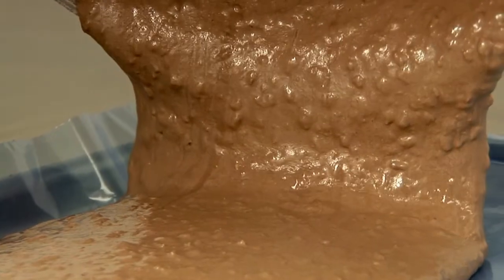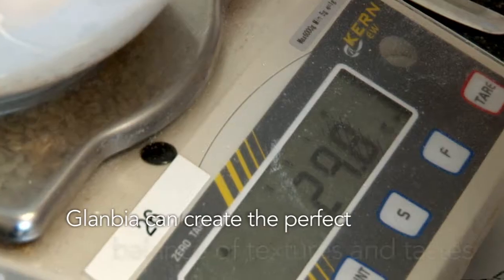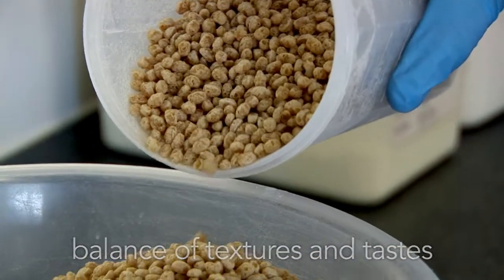Whether it's a product to improve sporting performance, or to support a healthier lifestyle and provide a functional benefit, Glanbia can create the perfect balance of textures and tastes for you.